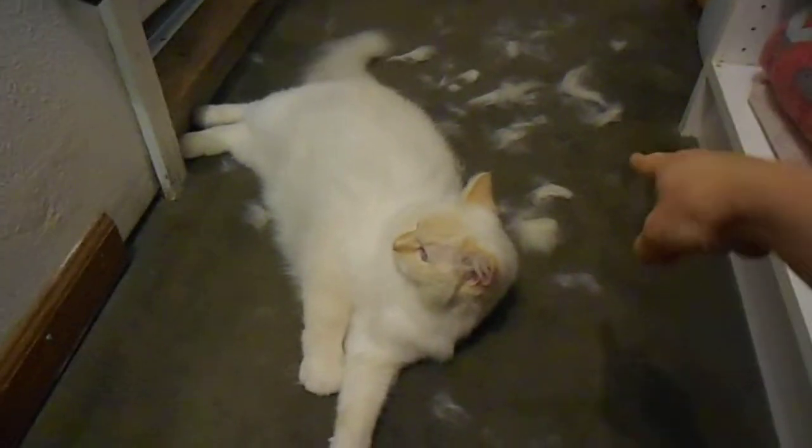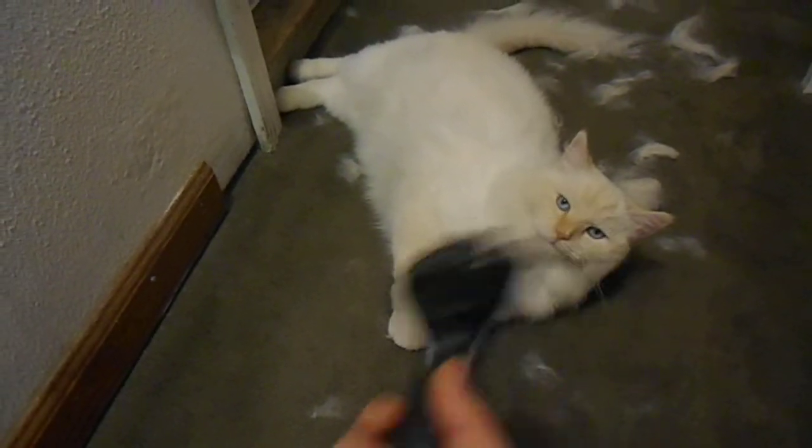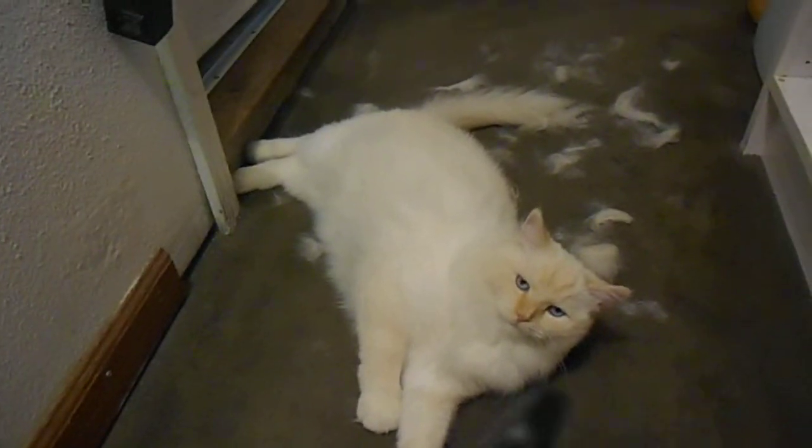So, for anybody who ever wondered how hairy Pumpkin really is, that's how hairy Pumpkin really is. I use this thing about every three to four days, and this is how much I get. Pumpkin likes it.